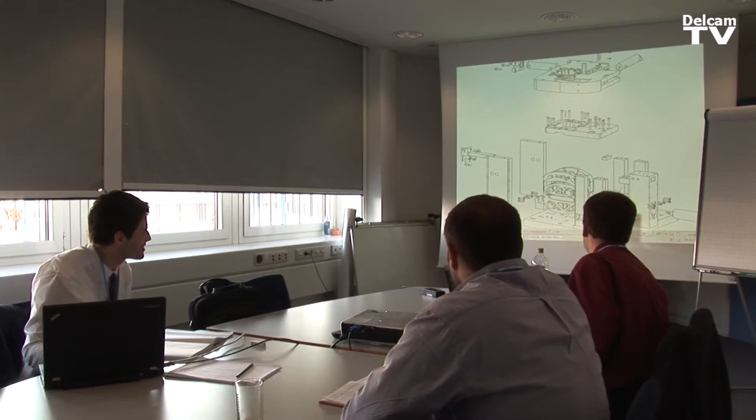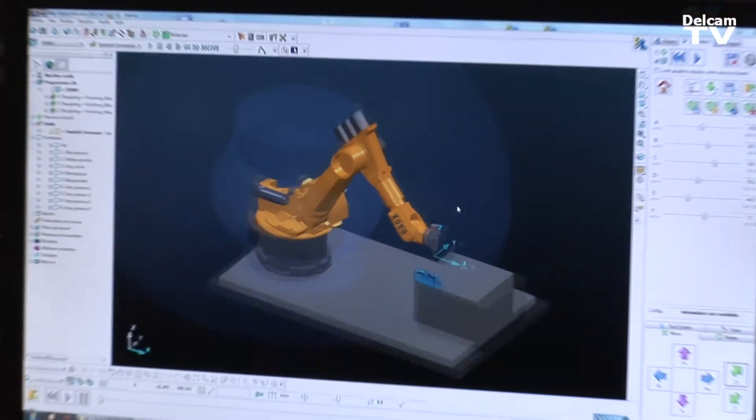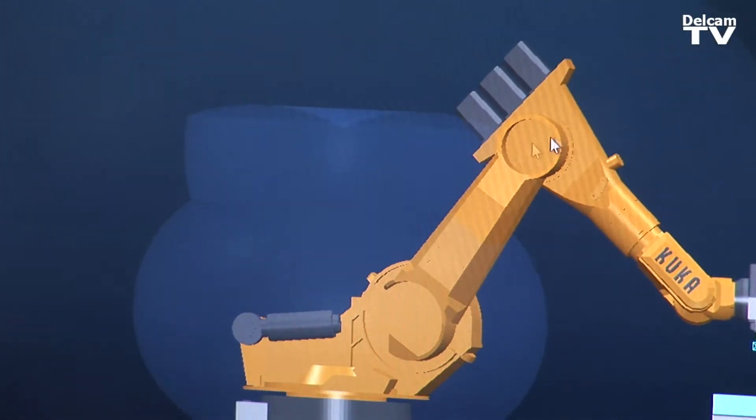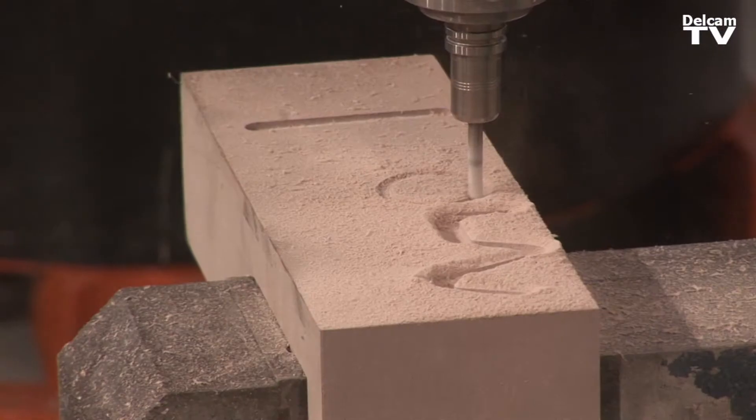We are involved in the toolpath generation side of the Comet project. That involves trying to make the toolpaths more sympathetic towards robots, trying to take the robot signature into account when we actually calculate the toolpaths, and improving the simulation tools so that we can see exactly what is going on inside the robot when we simulate it.